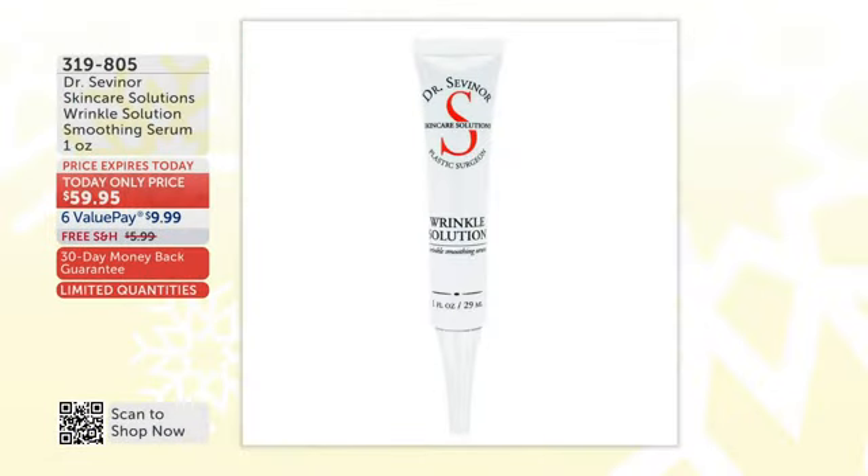Before I introduce you to the doctor, let me show you what's coming up. His best-selling wrinkle solution — hundreds and hundreds of bottles sold worldwide, exclusively here at Shop HQ. You get yours home for only $9.99 on a value pay, and today we ship it to you for free.